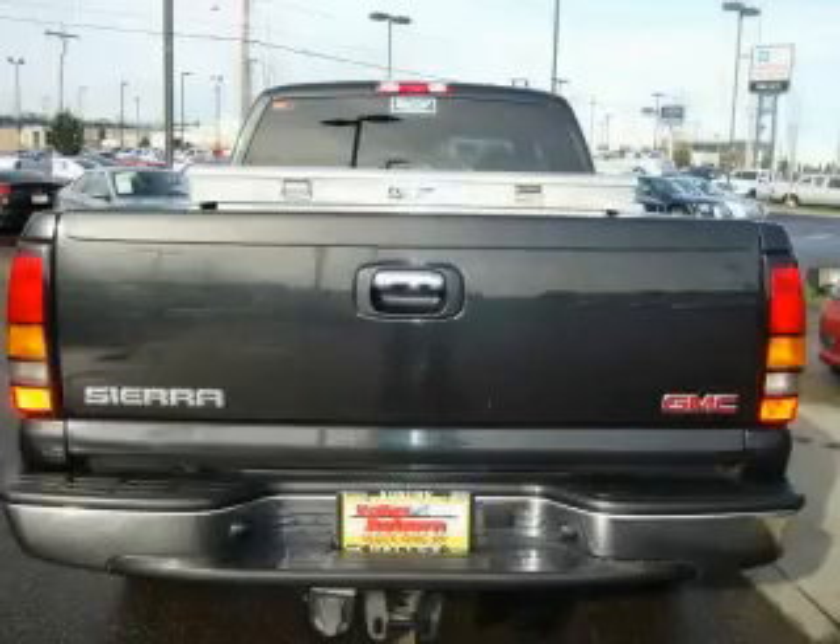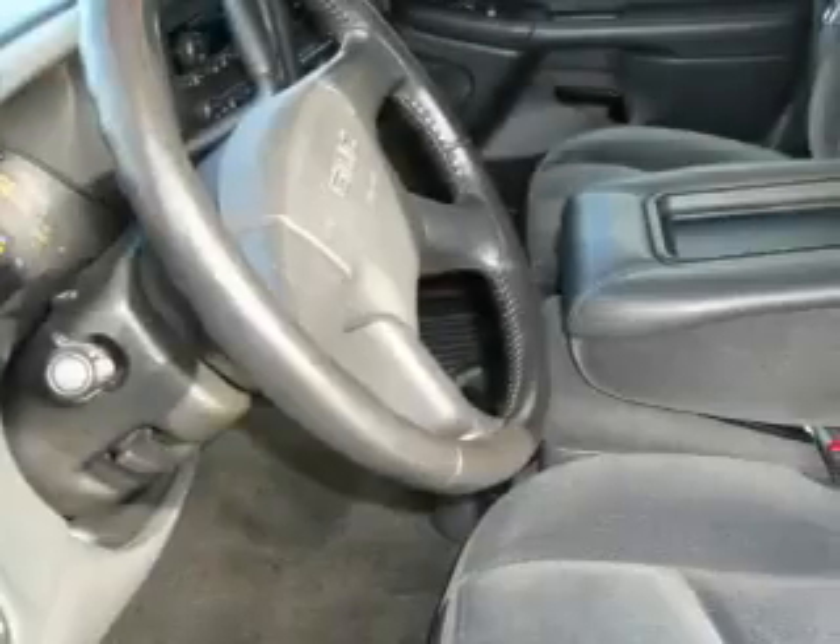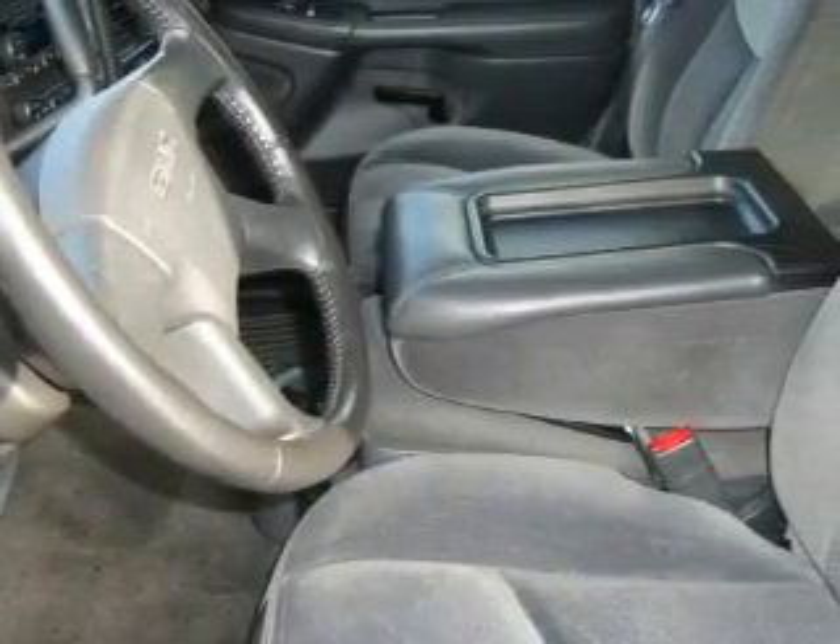This truck's powertrain features a 5.3-liter, eight-cylinder engine and an automatic transmission. This truck won't last long at this price — call and arrange a test drive now.